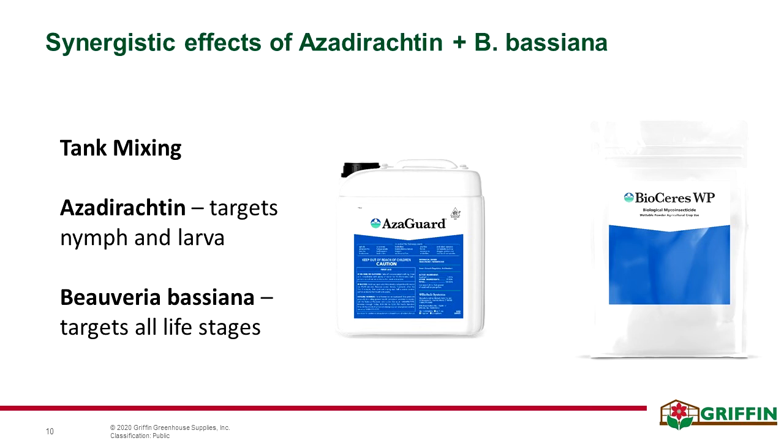Several fungi can be effective as biological control agents, including Metarhizium species, Isaria species, and Beauveria bassiana, such as in BioSafe Systems' BioSeries WP. Many growers pair azadirachtin with insecticidal fungi applications. Research has shown that when you combine Beauveria bassiana and azadirachtin, these natural biorational products can have synergistic effects — applying them together provides more benefit than applying either one individually.